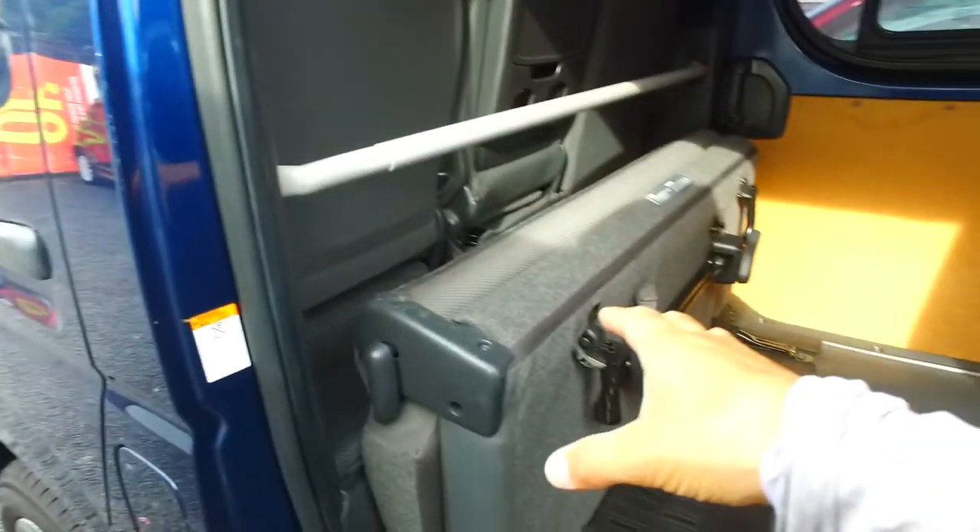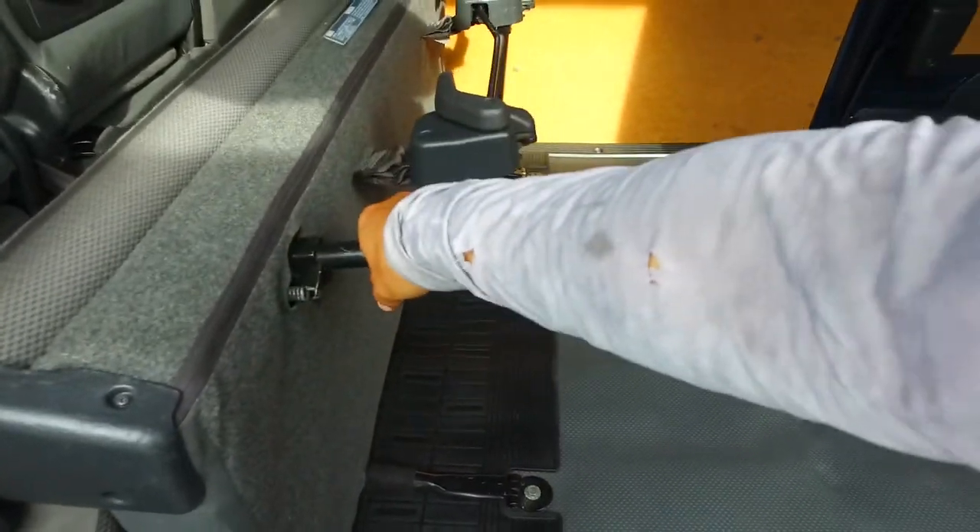This is a six-seater, so three seats in the front and three in the back as well. Just as easy as this — that lowers down. Done! I did it one-handed — magic!